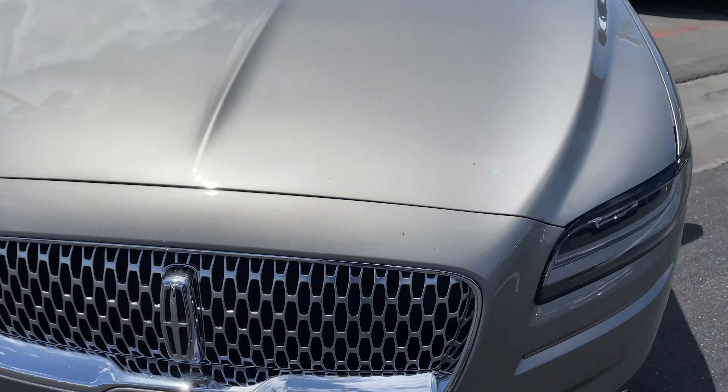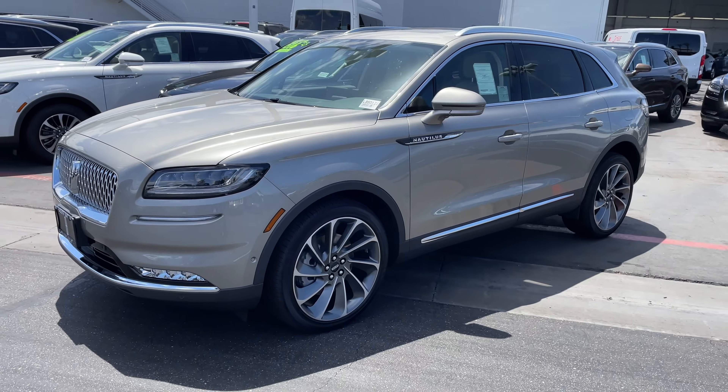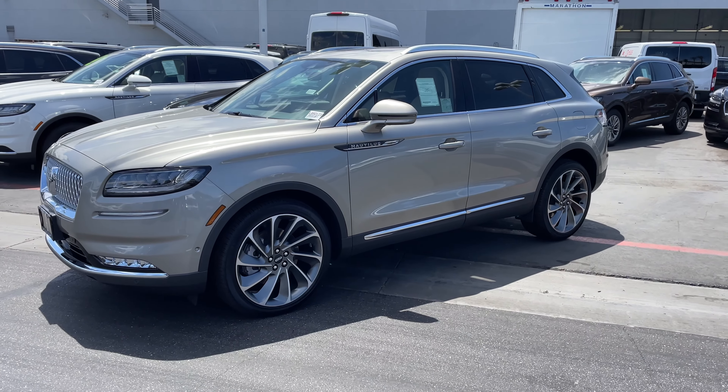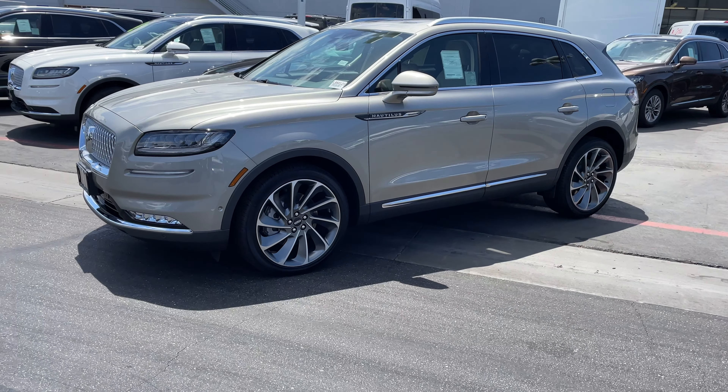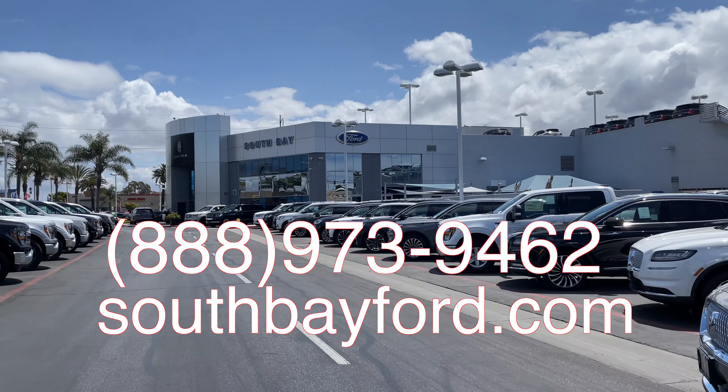All right, well that'll do it for our walk around of the 2023 Lincoln Nautilus. Let us know what you think in the comments below. If you have any questions or comments, feel free to give us a call or visit us online here at South Bay Ford.